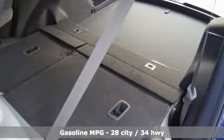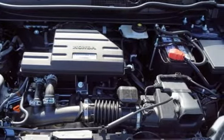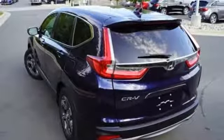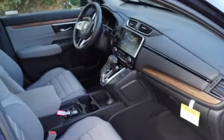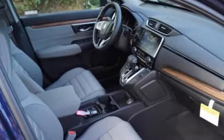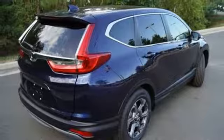Streaming audio, power heated mirrors, dual zone climate control, digital instrument gauges, doors and push-button start proximity key, front heated bucket seats, intercooled turbo inline four-cylinder engine, power sliding and tilting sunroof, gas pressurized shocks and continuously variable automatic transmission.